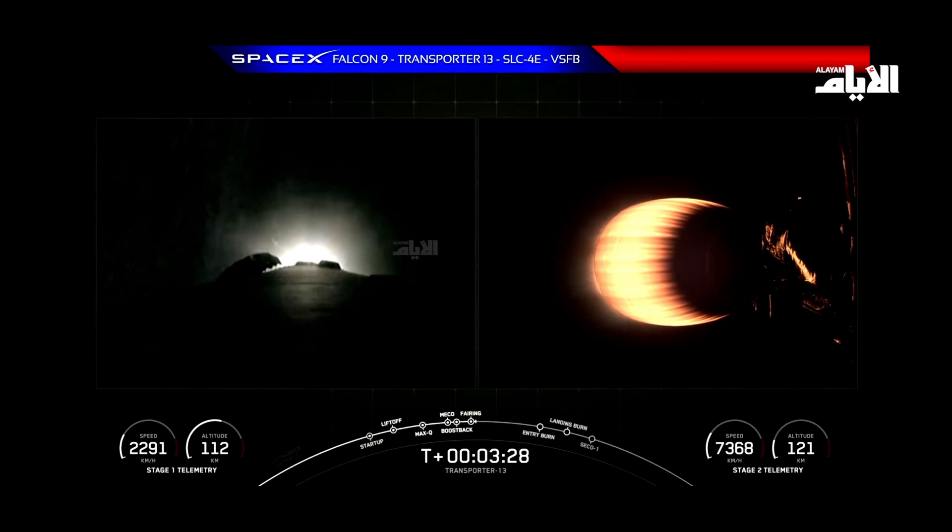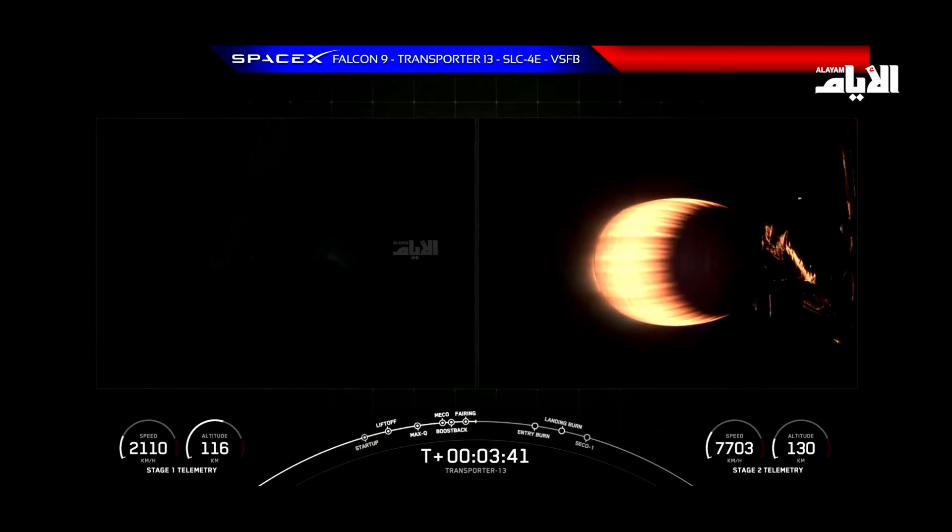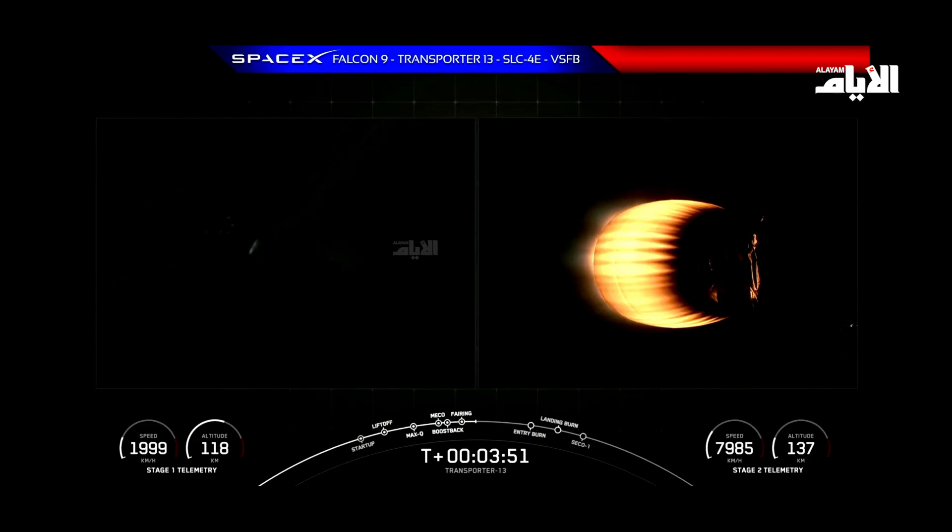As a reminder, those fairing halves will make their way back to Earth for recovery. Boost Back Shutdown. That's Boost Back Shutdown. Now the next major milestone coming up is Entry Burn on our Falcon 9 first stage, which is scheduled to occur at around the T-plus 6-minute mark. We're currently in our first MVAC Burn, and this burn should last for another few minutes. The next milestone will be the first stage Entry Burn coming up in a few minutes.